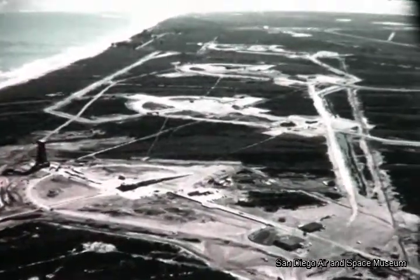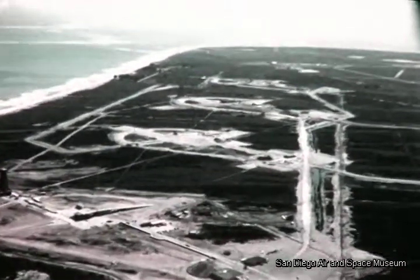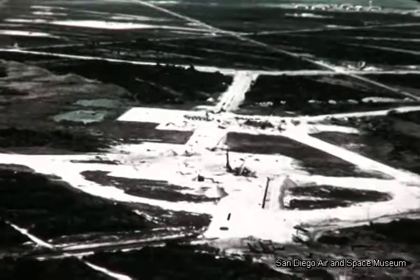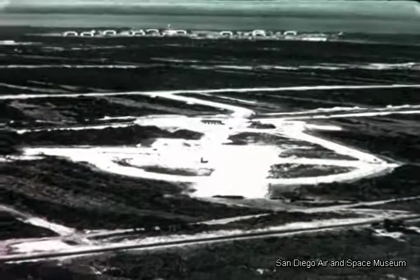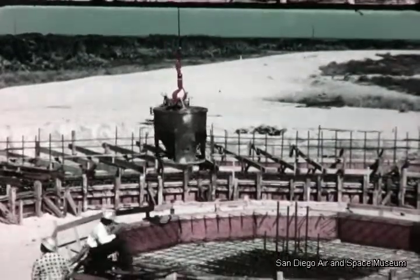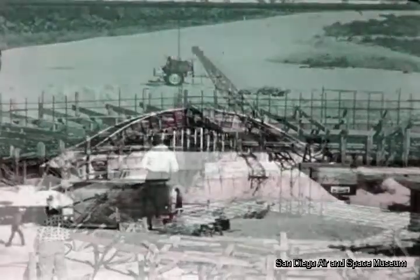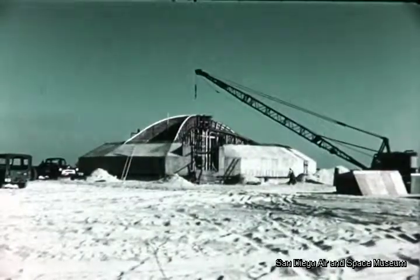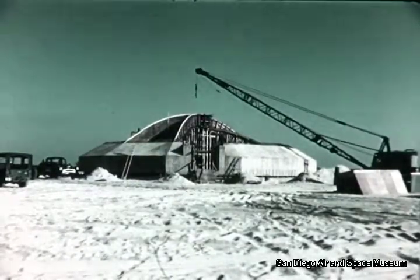At AFMTC, construction crews were at work during the quarter on each of the four firing complexes scheduled for use in the Atlas Program. Early in the quarter, builders were progressing rapidly on initial work at pads 11 and 13. On October 17, blockhouse forms and steel were in place, and workers poured the first concrete. This was pad 11 on November 30. Construction here began ahead of work at pad 13, with crews alternating between the two launching complexes. The task is on schedule.